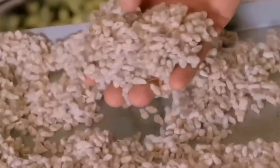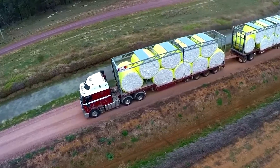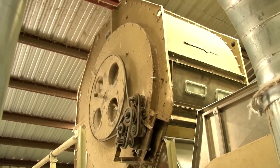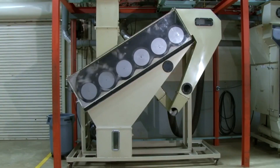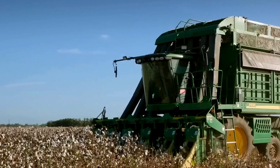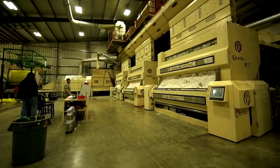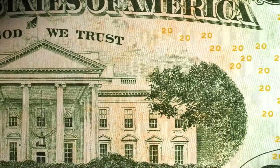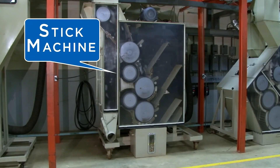The harvested cotton is transported to a processing plant where a fully automated operation takes over. Rotary machines armed with cone-like teeth loosen the fibers, shaking free coarse debris like dry leaves, twigs, and soil. The material undergoes a pre-cleaning stage where compressed air and vibration separate fine dust and seed shells. A gin machine then isolates the pure fibers from remaining seeds. After several final filtration steps, this high-grade cotton is compressed into 220-kilogram bales, labeled for traceability, and shipped to the paper mills.